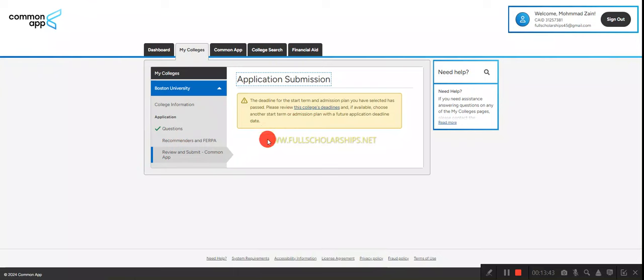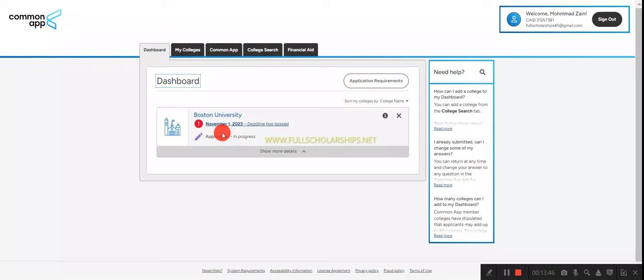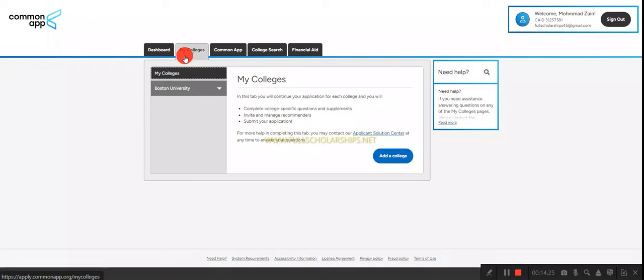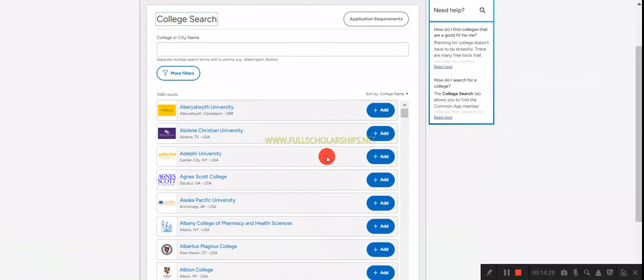For some programs like Data Science, the application deadline has not yet opened, but for other programs it is already open. Keep your application ready — complete all sections, write your essays, and have everything prepared. Once the deadline opens, submit promptly. First come, first served shows that you are eager and willing to apply. You can also fill in details while waiting for the deadline to open.